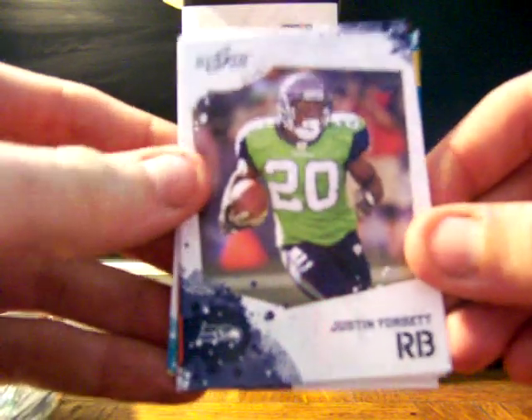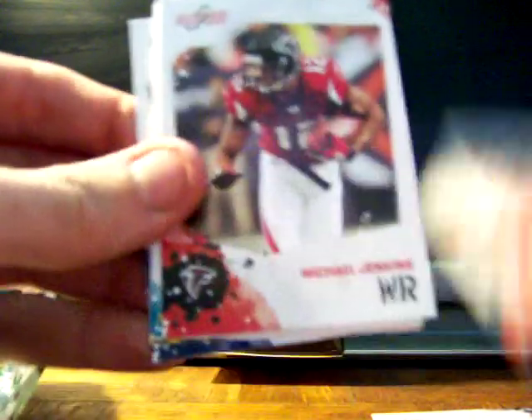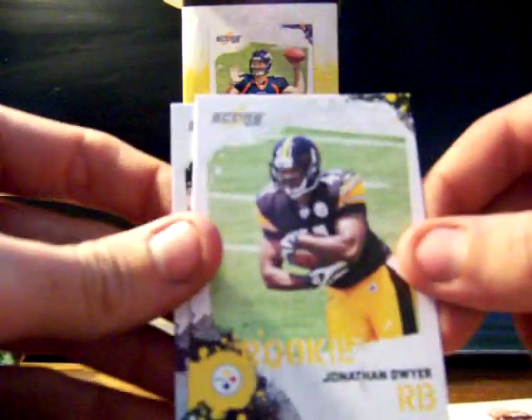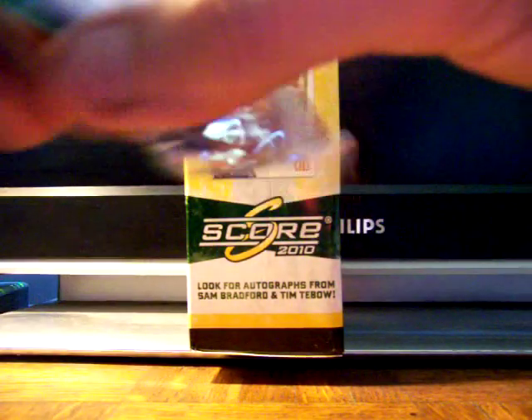Next pack goes to Roland Niles, one of our newest members. Been sending some emails back and forth. He gets Justin Forsett, Bernard Scott — who might see quite a bit of playing time this year — Michael Jenkins, Maurice Jones-Drew, a Chad Ochocinco franchise card, Jonathan Dwyer rookie running back, and Lonnie Miller rookie card. Two rookies in that pack — pretty cool.